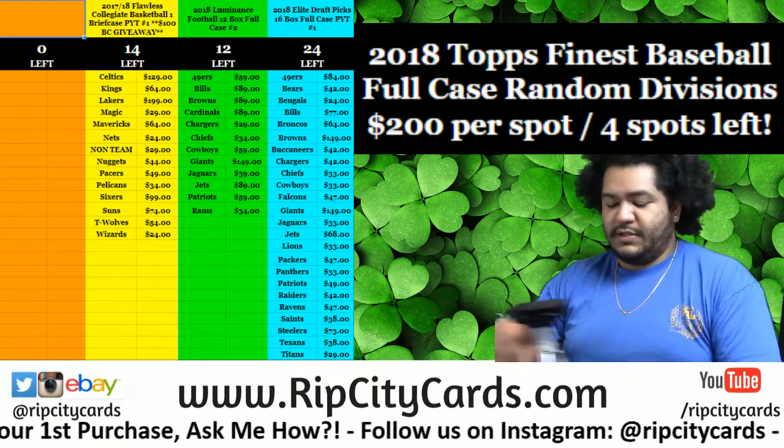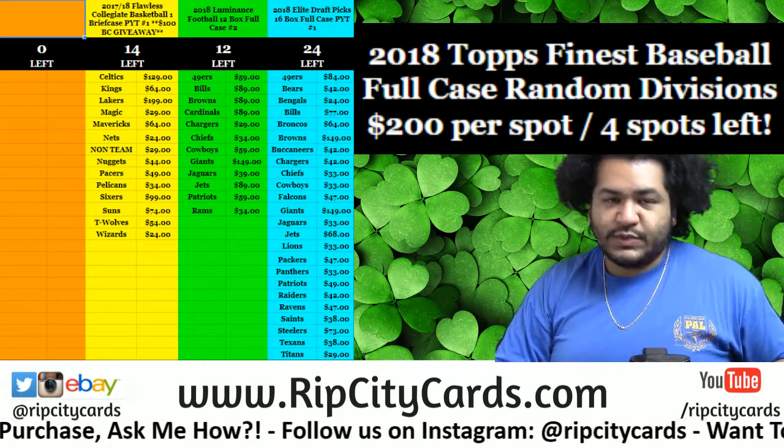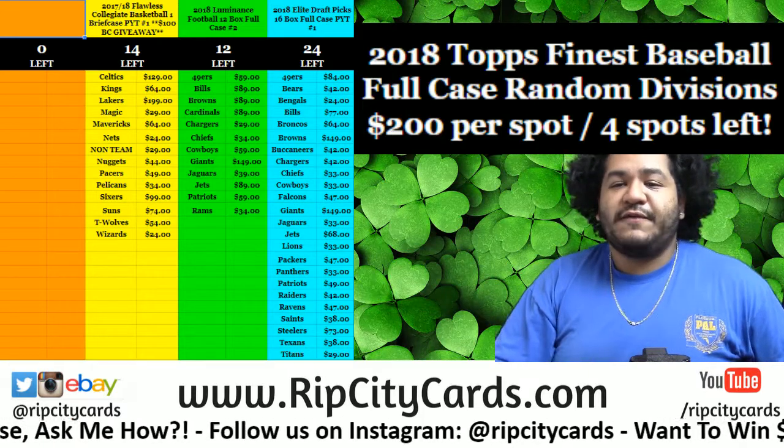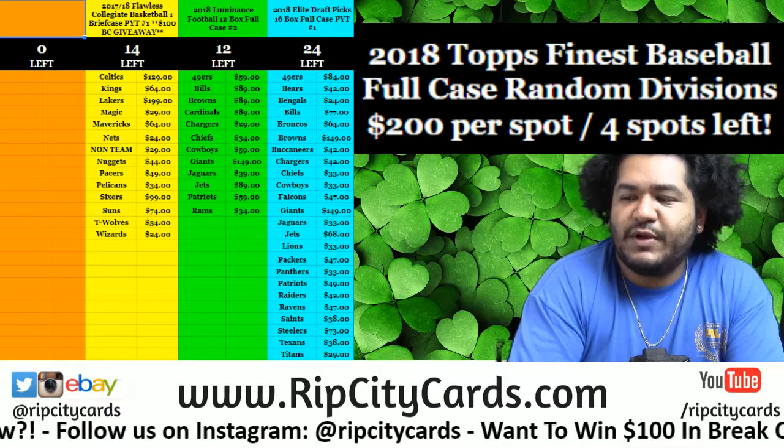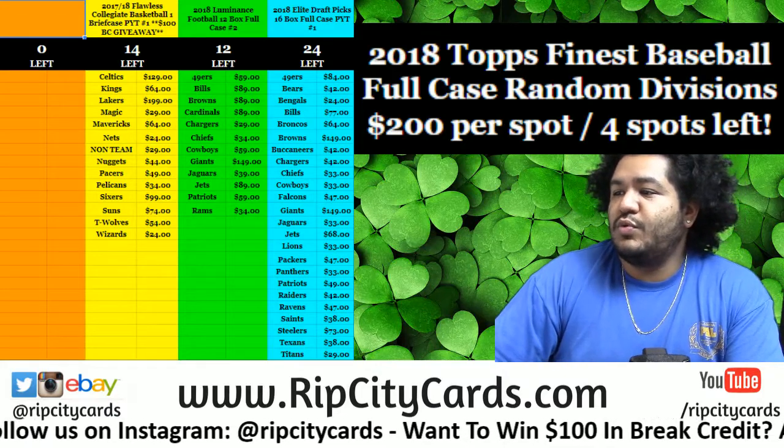Yo! What up everybody? Cardboard Moses with you. Welcome. Time for our next break. 2015 Bowman Chrome Baseball Hobby 4 Box Break. Numero uno.